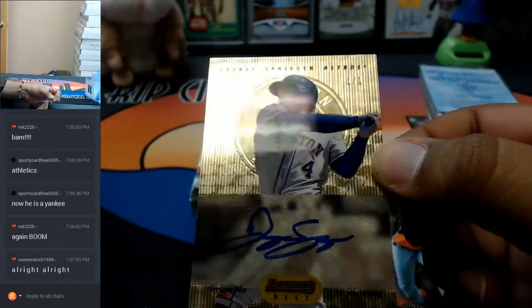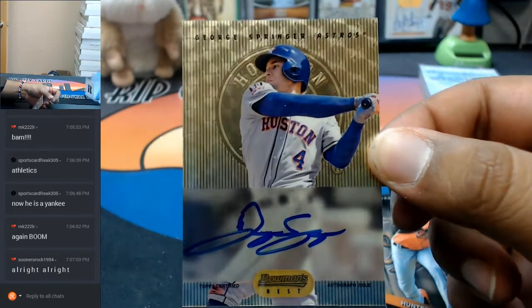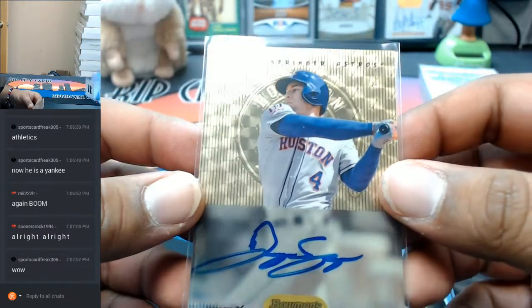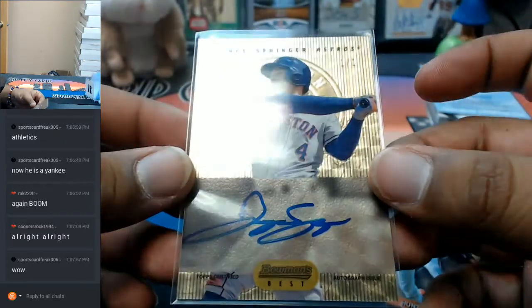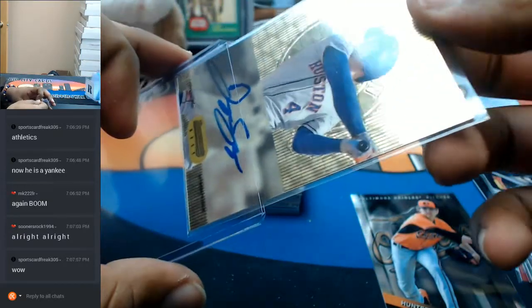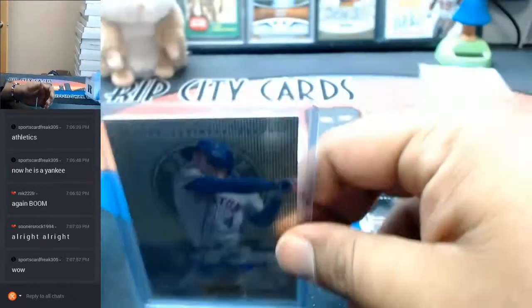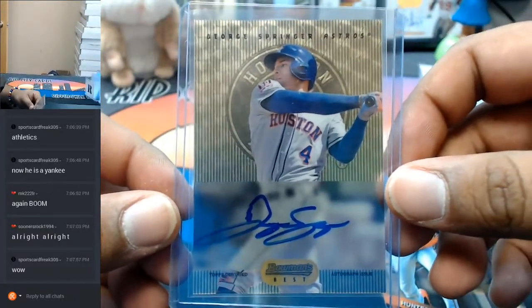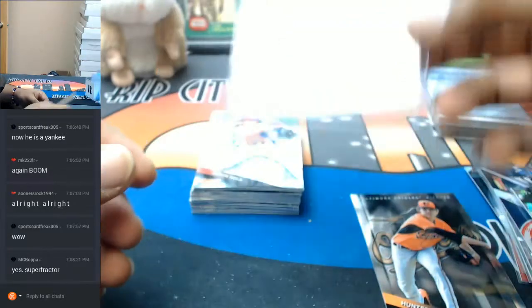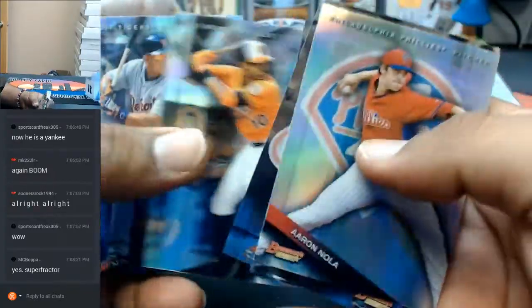Oh damn, and it's a good one - George Springer! Is this a super fracture? One of two super fractures in one day? I'm going to go play the lottery after this. I'm going to the gas station and buy like $100 worth of scratch offs - because your boy got that hot hand! A George Springer Astros one-of-one super fracture. That one's autographed. The other one was a Longoria. That's nice!